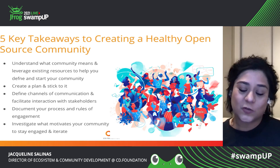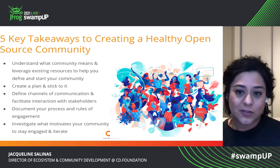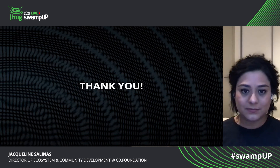Thank you so much for joining me today. I am Jacqueline Salinas, Director of Community at the CD Foundation. Thank you.